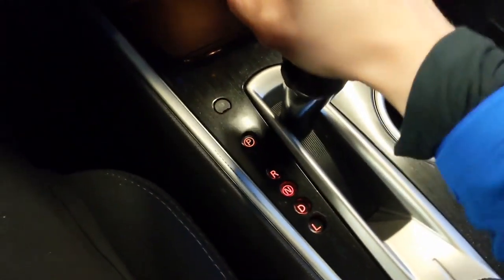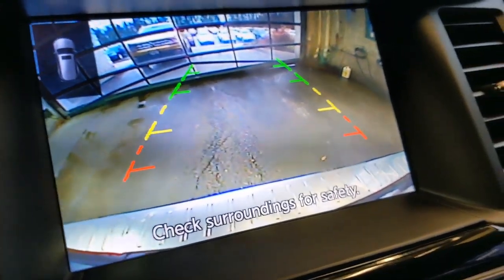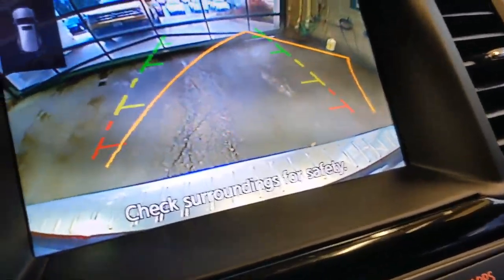I'll show you how the backup camera works. You put the car into reverse and the camera clicks on. You can back up using these nice moving navigation lines.